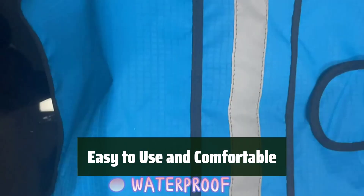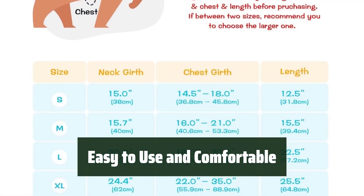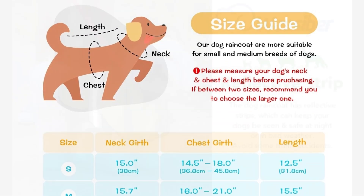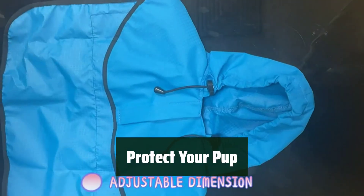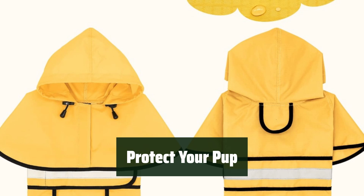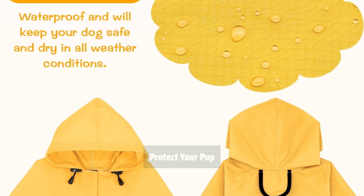Designed for convenience, this raincoat allows your dog to move freely while staying dry. The adjustable dimensions and belly straps make it easy to fit to your dog's size for a comfortable and secure wear. Don't let the rain stop your outdoor adventures — keep your dog protected from the elements with the Weezabird Dog Raincoat. Waterproof, lightweight, and stylish: the perfect combination for a happy and dry pup.